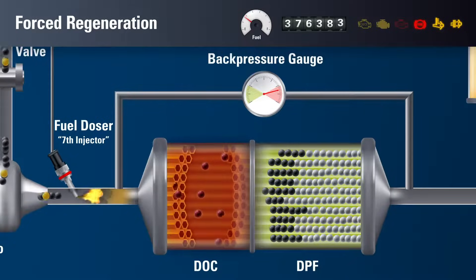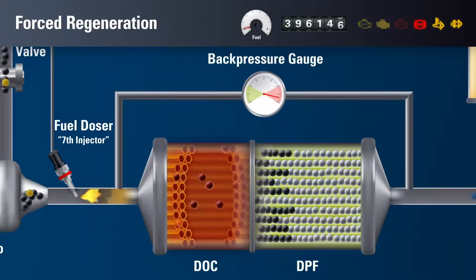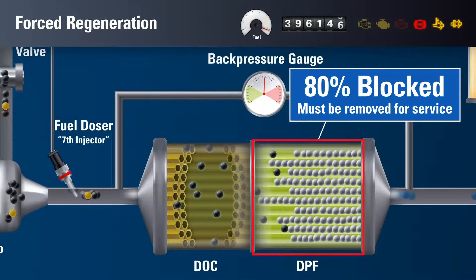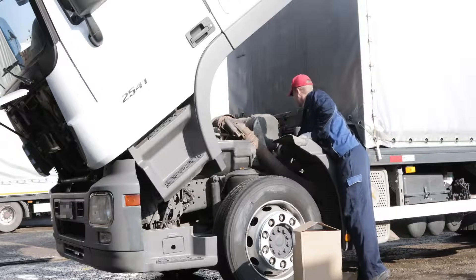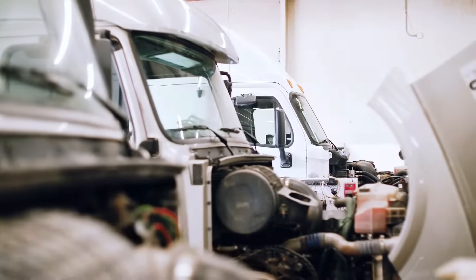Forced regeneration removes almost all of the remaining soot trapped in the DPF. But once again, metallic ash particles are left behind, continuing to clog the filter. Through multiple cycles of regeneration, more and more metallic ash accumulates. Operating with a clogged DPF causes regeneration cycles to become more frequent, and your engine will need to work harder, significantly reducing fuel economy. If the DPF becomes more than 80% blocked, the filter is considered fully clogged and must be removed for servicing. Forced regeneration is detrimental to fuel economy, engine performance, and timeliness on the job — causing the driver to lose valuable work hours while burning excess fuel, significantly impacting the bottom line and the environment.